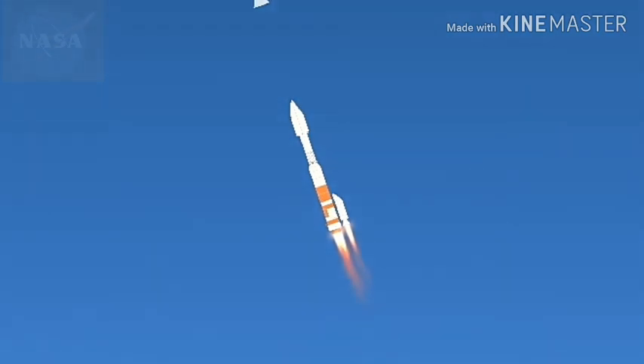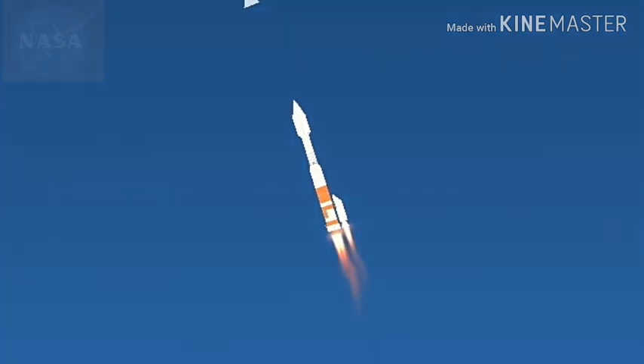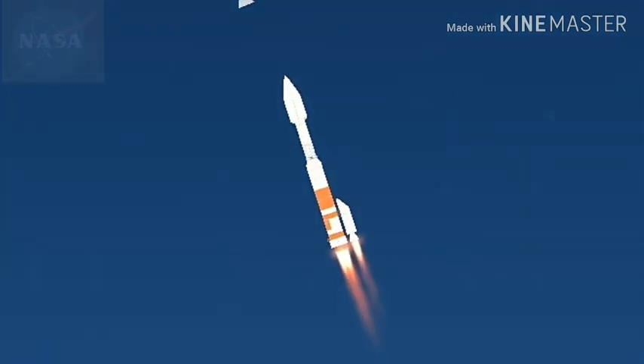45 seconds into the flight. The Atlas rocket carrying Osiris Rex has gone supersonic, standing by to pass through max-Q — maximum aerodynamic pressure.